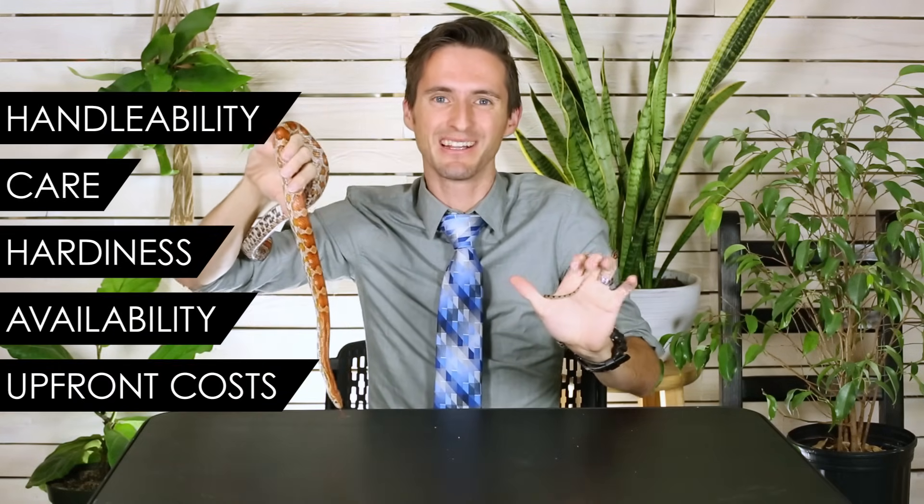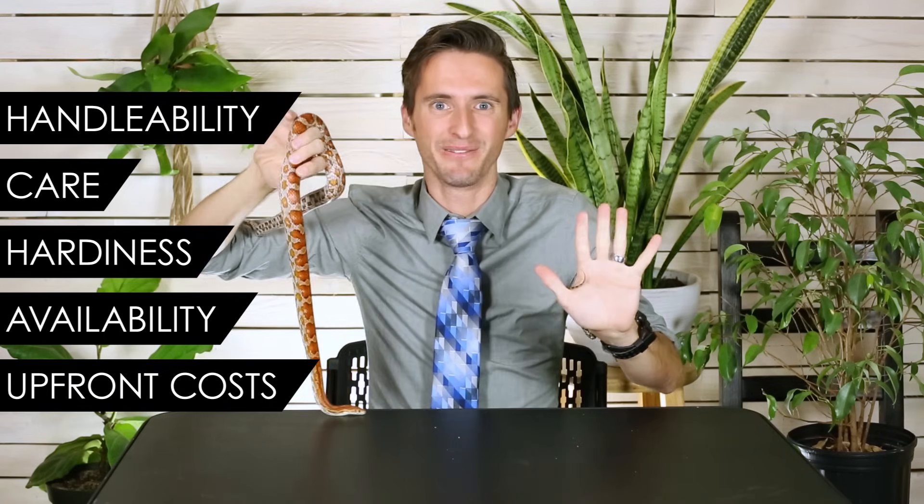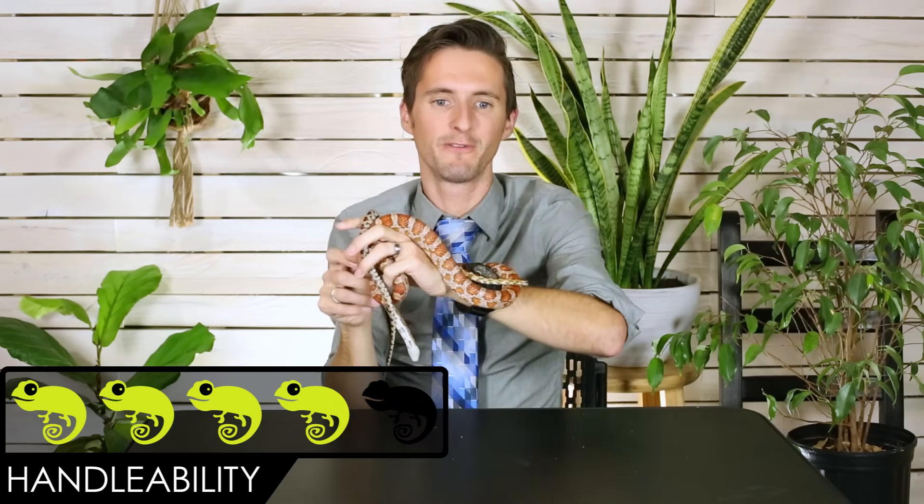That score comes down to our five categories, as always. Those five categories are handleability, care, hardiness, availability, and upfront costs. When it comes to handleability, we give these snakes a score of four out of five.